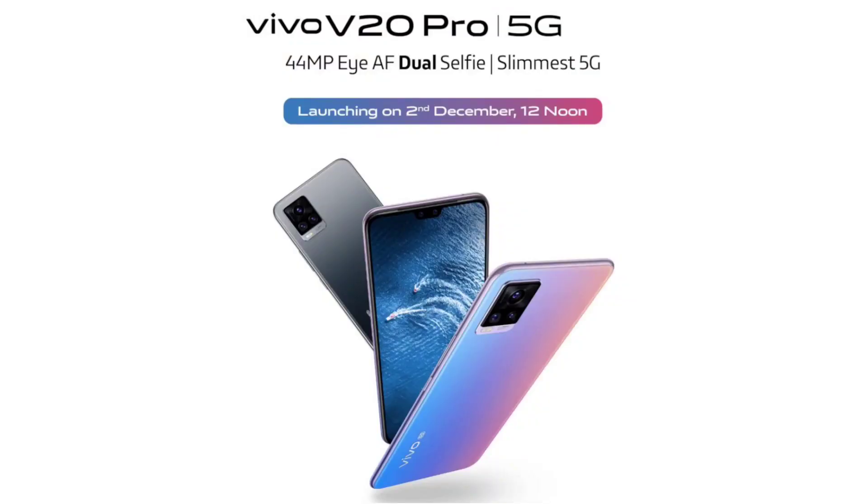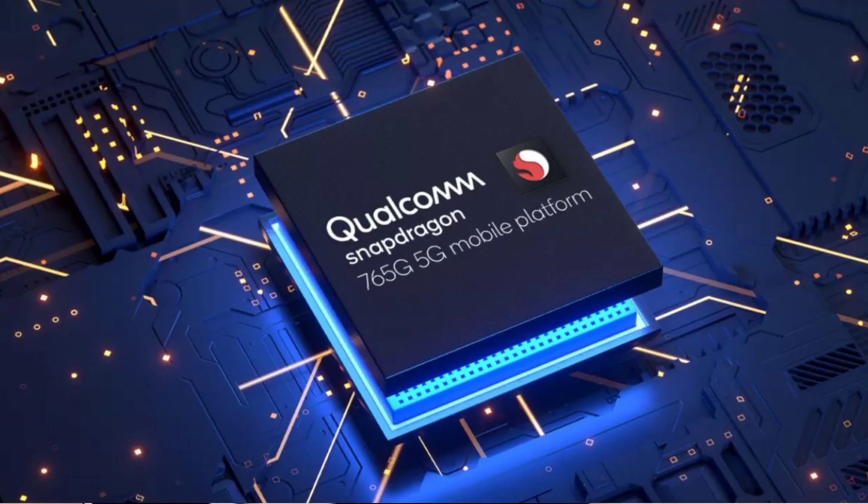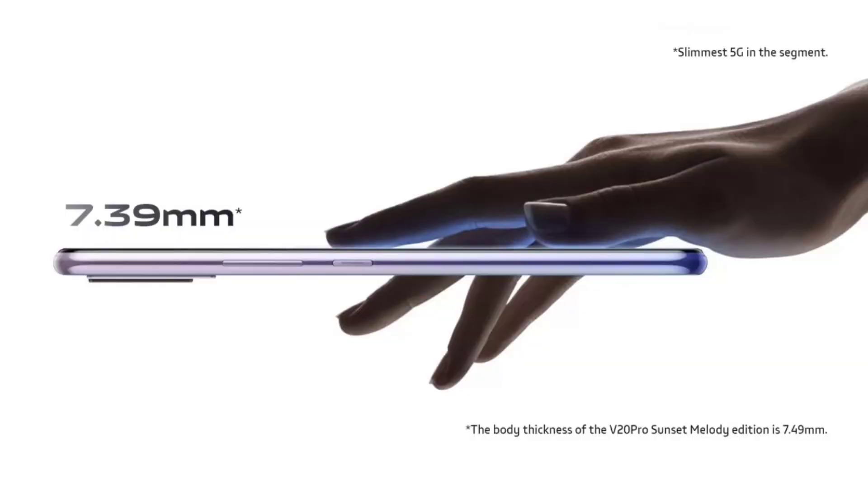With the Vivo V20 and V20 SE, Vivo has launched the V20 Pro 5G on December 2nd in India. This phone is 6.44 inches with a full HD plus AMOLED display. The aspect ratio is 20:9, and it features the Snapdragon 675G 5G chipset with 8GB RAM and 128GB storage configuration.